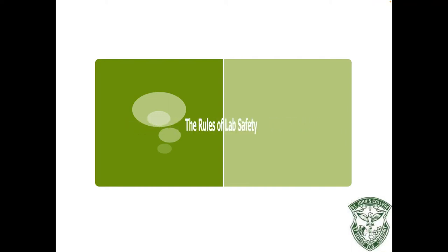Hi everyone! This video lesson is about the rules of lab safety. Now even though we aren't in the actual science classroom, it's important to know these rules because we may end up returning to in-person learning. And not only that, but some of these rules will be applicable for completing labs at home, and these rules also apply to any science course you may take in the future.